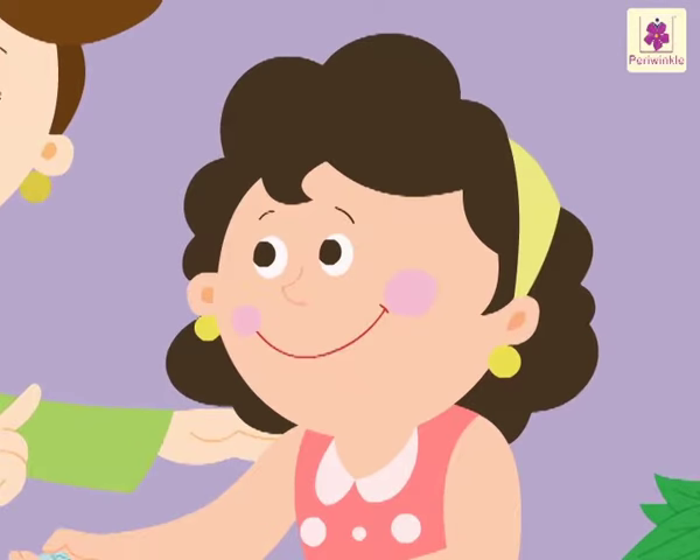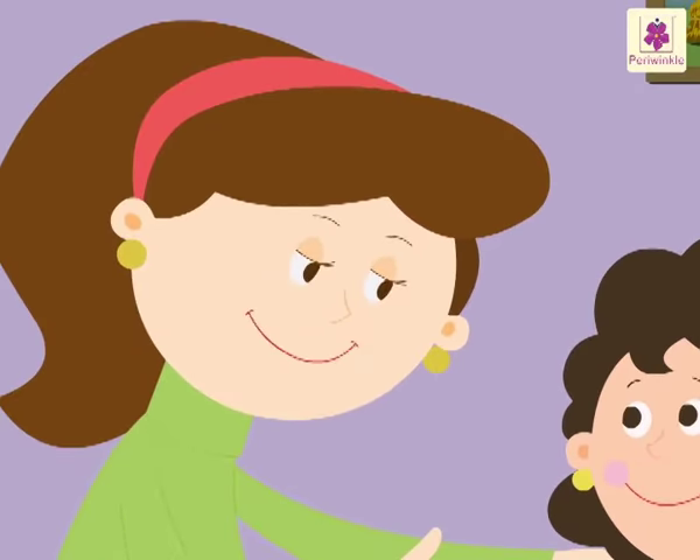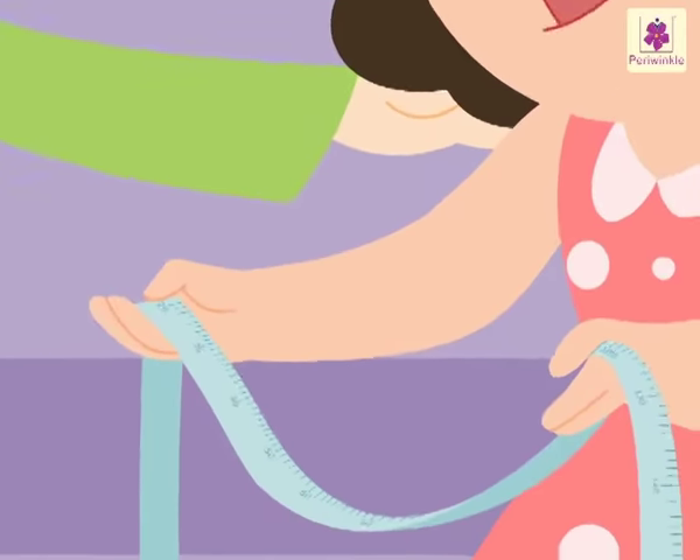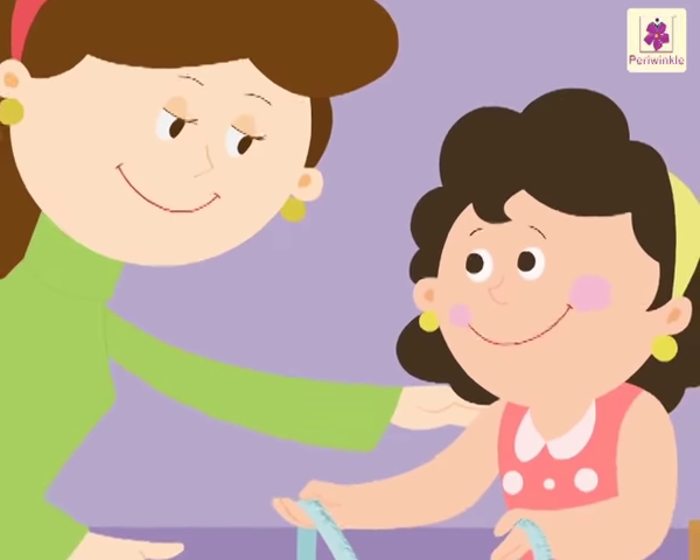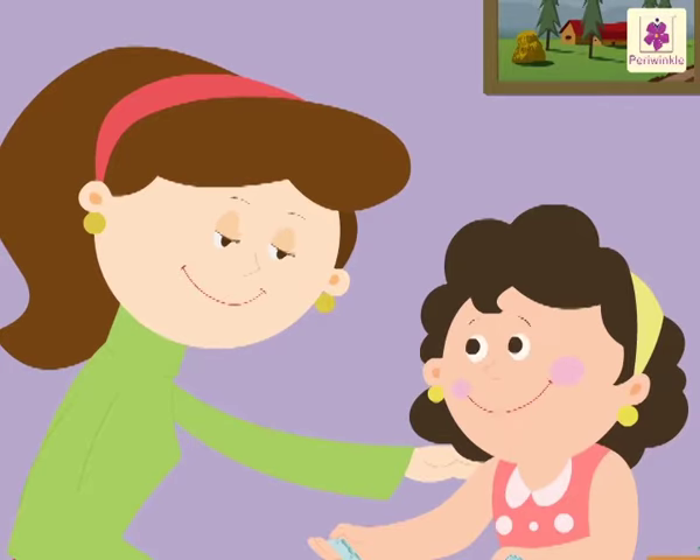Good morning, Mom. What is that in your hand? Oh, I found a measuring tape on the table. There are some numbers written on it, Mom. I have seen such a measuring tape before, but can't remember where.